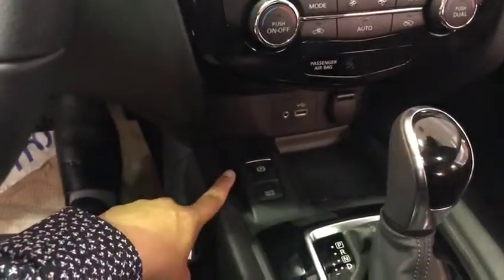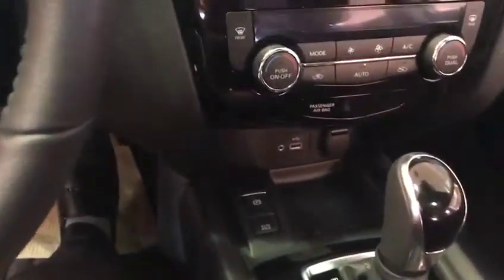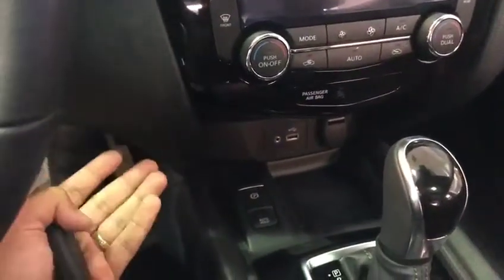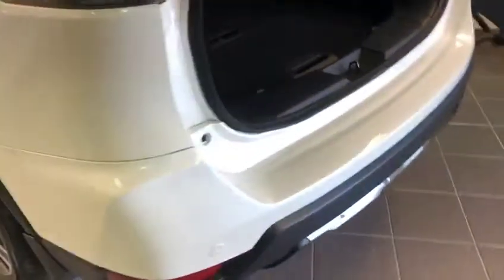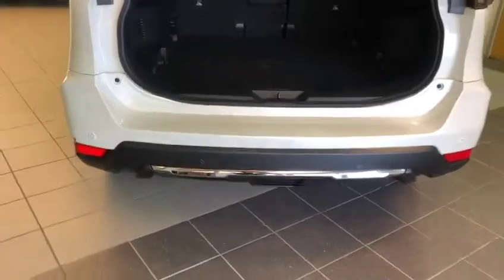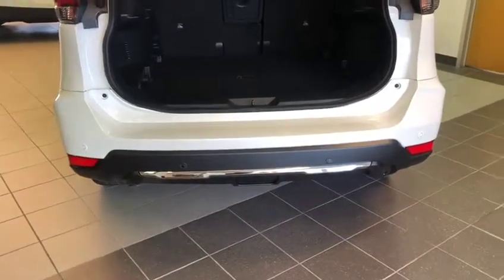Also, this is equipped with the electronic parking brake with the auto hold feature. What that does is when you come to a complete stop at a red light, the car will hold you there. When you're ready to move, you just tap on the gas and the car starts to move. In the rear, you've got the rear sonar system in this car, so when you're backing up it will give you a warning when you get too close to a wall.